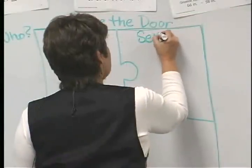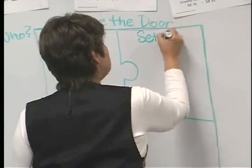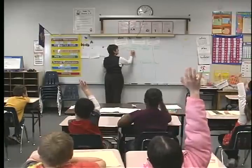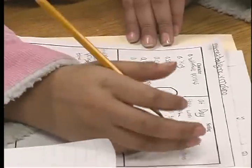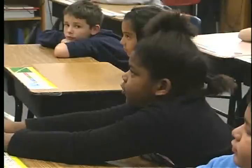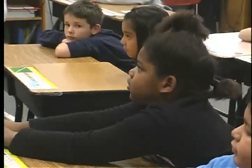We worked as a class to see if we could recognize the characters, setting, problem, and resolution in Mrs. Nichols' stories. She taught us about the four parts, and we identified the characters, setting, problem, and resolution in her story. Then we retold the story how we thought it was.